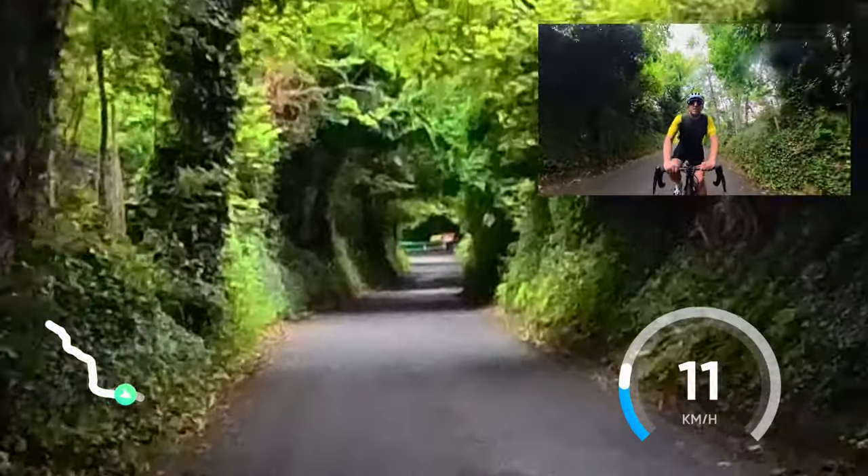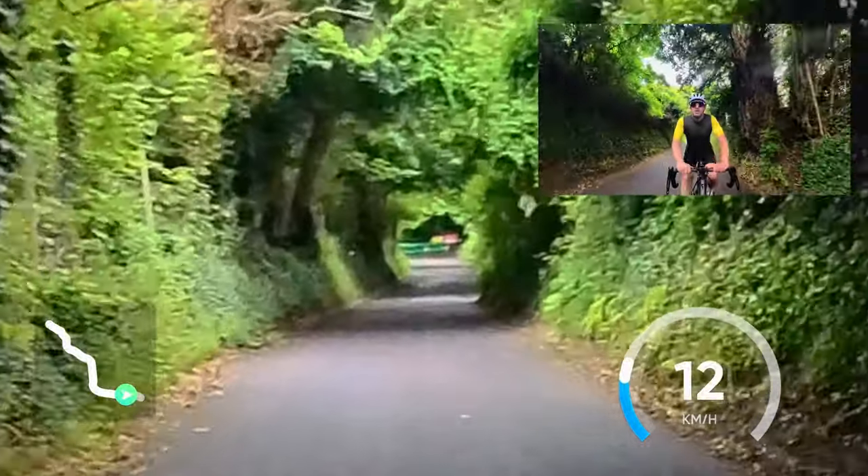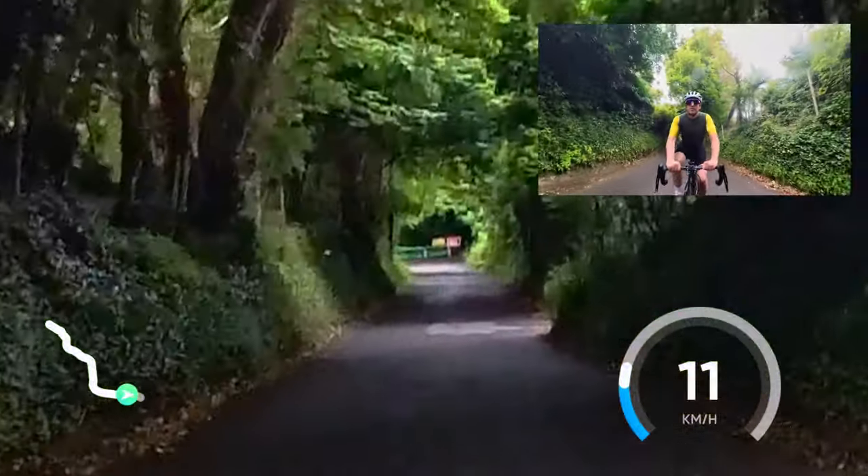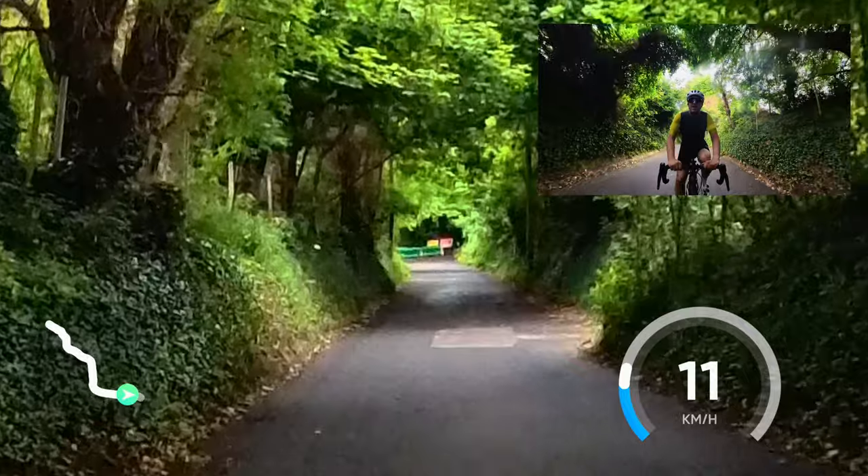You can see as you look up the road the way it kicks up at the end. That road closed sign goes around the corner, round that corner to the right.